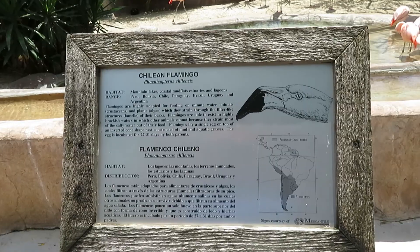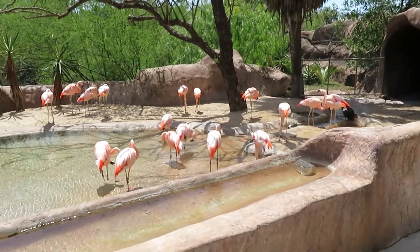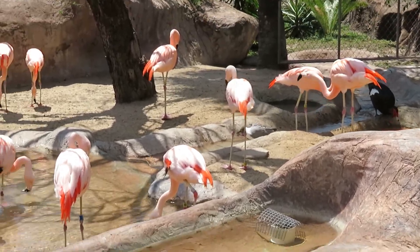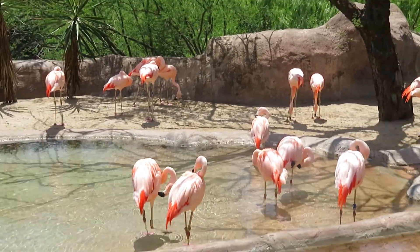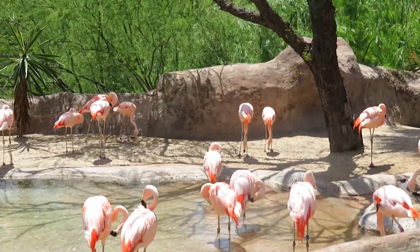We got Chilean flamingo — the flamingos are here. Some gold birds in there with them. Two very beautiful birds.